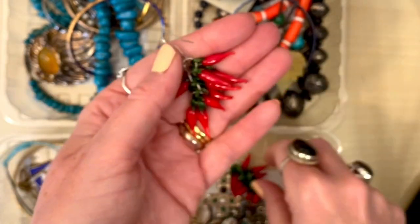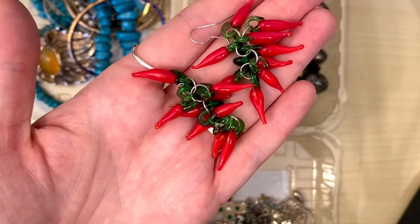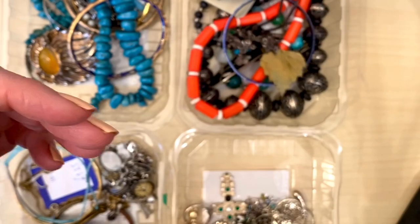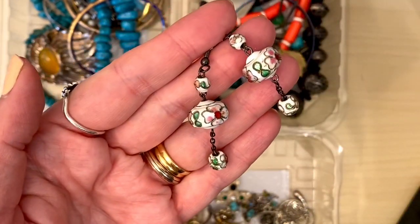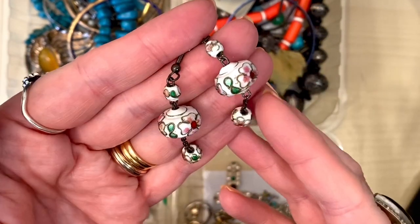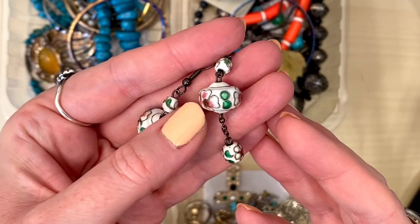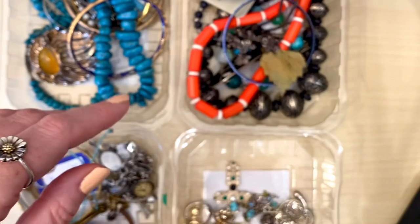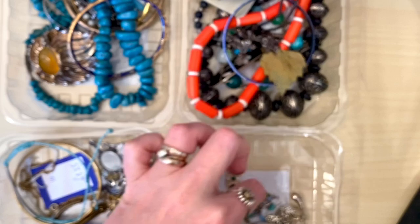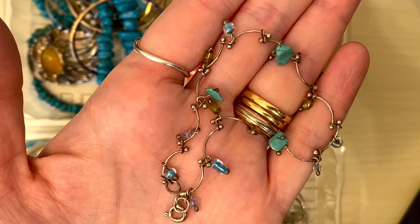These chilli pepper earrings — the lady had bought them from a chilli festival. They're glass chillies and they were £1.50. They're super fun; those can easily go onto new hooks and somebody else will enjoy them. Some cloisonné enamel earrings — these were 50p. Let me know in the comments whether you say cloisonné or cloisonné, because I hear lots of different YouTubers using different pronunciations and I've only ever seen the word written down. But anyway I thought those were really pretty. Then I got this little sterling silver bracelet with a little bit of turquoise and glass beads, and that was also 50p. That's a cute little one.